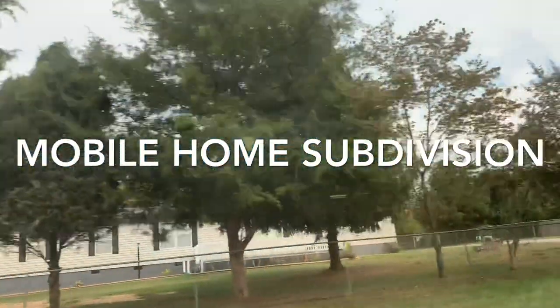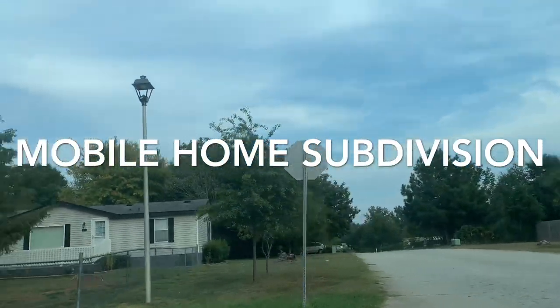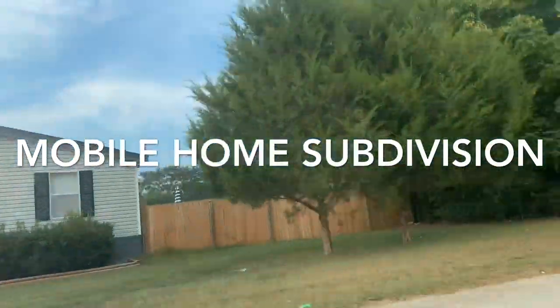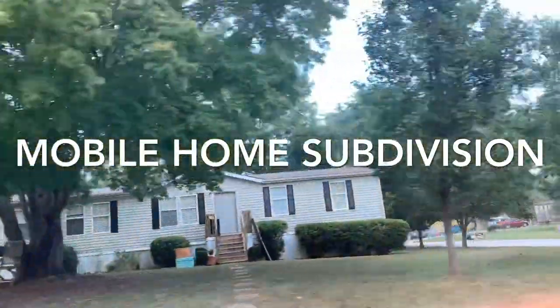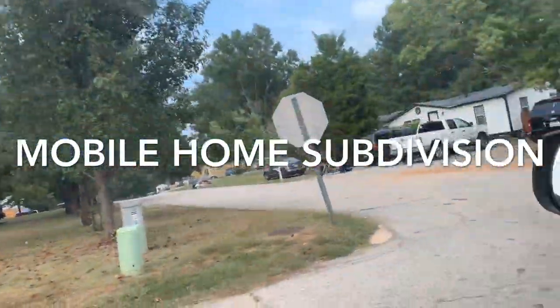You can really tell which ones are not being taken care of. But for the most part, these homes — although some of them are much older, ours is brand new, a 2019 — some of these homes have been here for years. Their yards are well maintained, the houses are taken care of. You can tell that the person who lives there cares about their community.